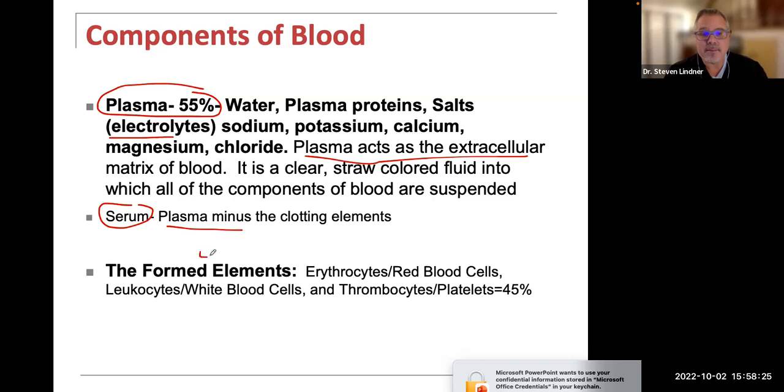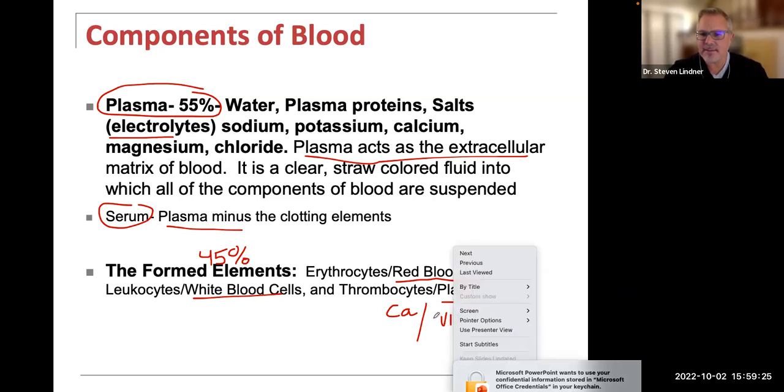The formed elements make up 45% of blood: the red blood cells, white blood cells, and platelets. RBCs are known as erythrocytes, WBCs as leukocytes, and platelets are called thrombocytes. Thrombocytes are involved in helping blood clot. If someone gets a cut or is losing blood, thrombocytes or platelets help clot the wound. Calcium is really important for clotting, as well as vitamin K.